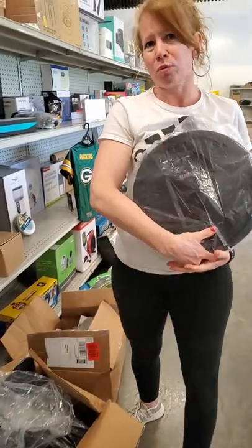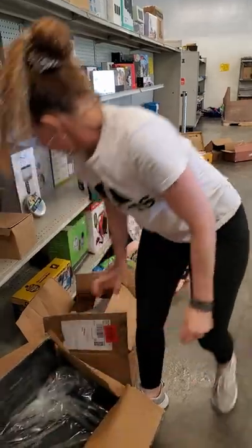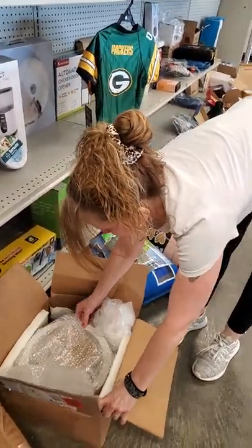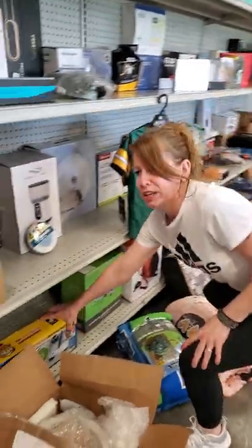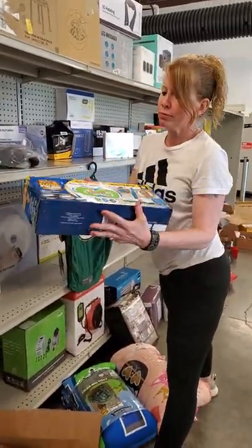This is a Shark robot vacuum — really cool. This is a concrete birdbath. So that's what I thought was cool. We have your mops back, you guys. I know everybody loved these when we had them. They're like $60.